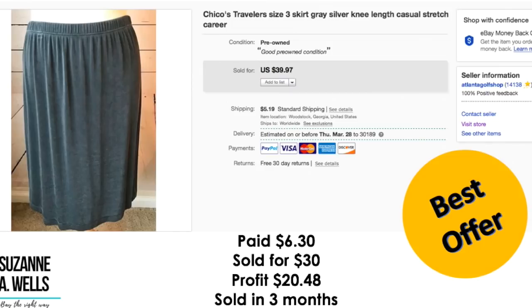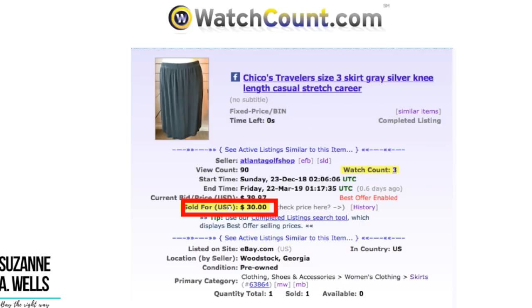Another Chico's item — this was a size three skirt. Paid $6.30. Took an offer of $30.00. Profit was $20.48. Sold in three months with 90 views and three watchers.